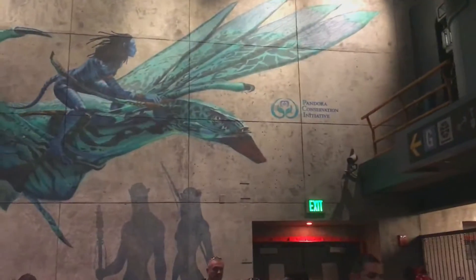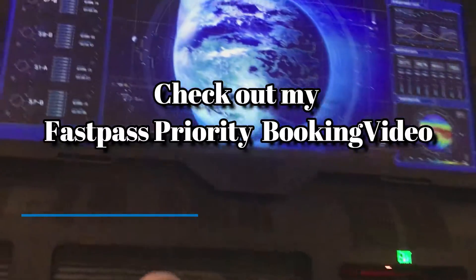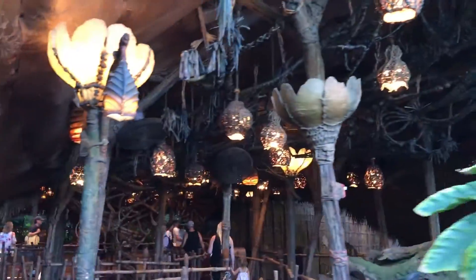The number two priority ride is Navi River Journey. This is a relaxing boat ride that's nice and not quite as thrilling as Flights of Passage. But because it's in Pandora, it develops a long standby wait time pretty early. Both of Pandora's rides are tier one attractions and you can only book fast passes for one of them, so my advice is to book whichever one you can, preferably Flights of Passage. Whichever fast pass you do get, ride the other Pandora attraction first at Rope Drop before using your fast pass.